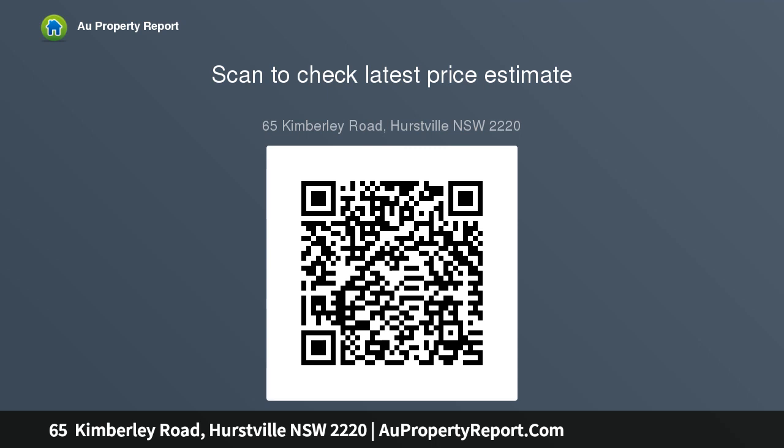Auction date: Saturday the 13th of June 2020. Time: 11:30 AM. Venue: on site at 65 Kimberley Road, Hurstville. Open house: Saturday 11.